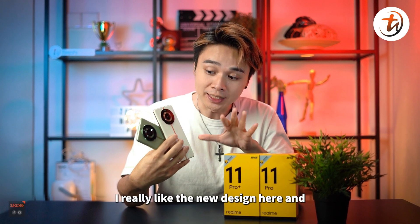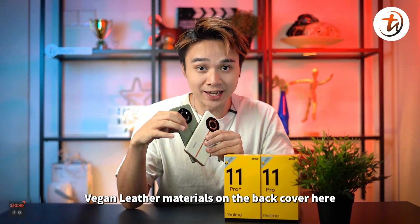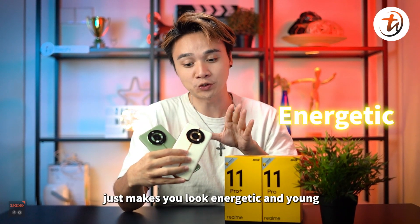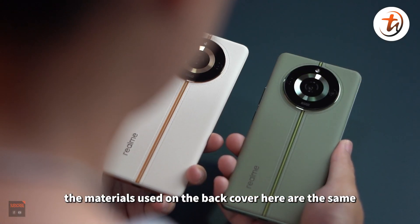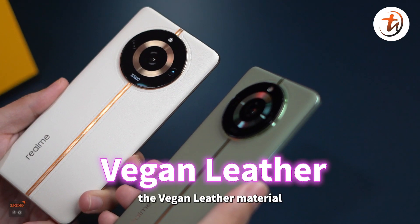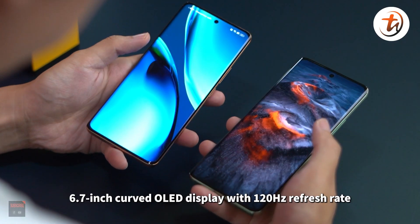In terms of outlook, I really like the new design here. Especially the new vegan leather material on the back cover. Holding these two phones just makes you look energetic and young. The materials used on the back cover are the same and feel the same too — the vegan leather just makes it feel good to hold.